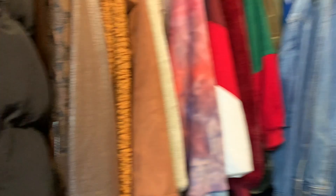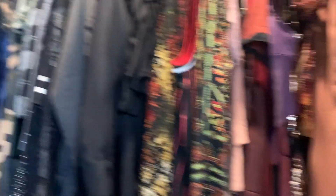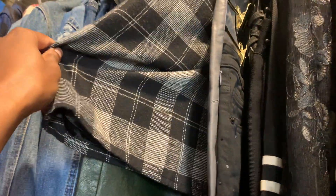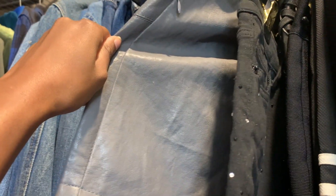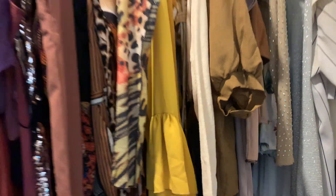So here we are in the handy dandy closet. This is giving fall. This is giving fall. I think this gray skirt can get fall. I know for sure this color over here — these colors — this is giving fall. This is for sure giving fall. This skirt entirety is fall. Let's get into it.